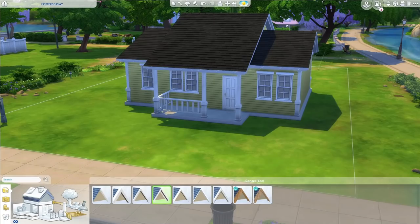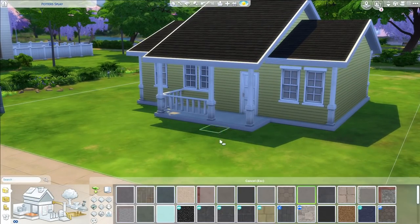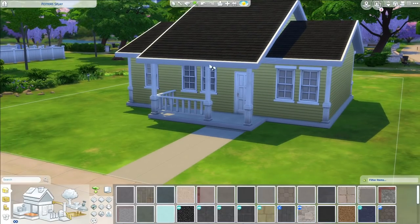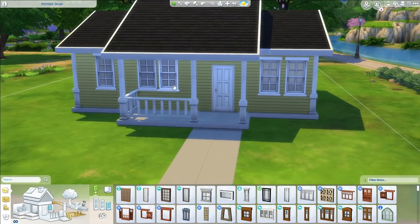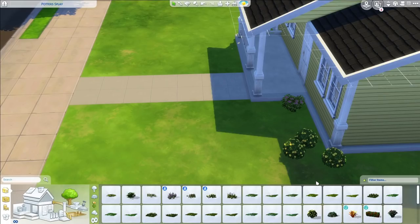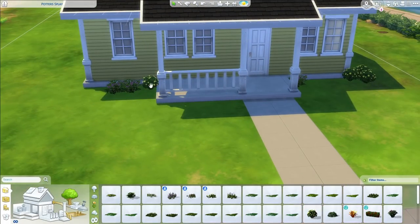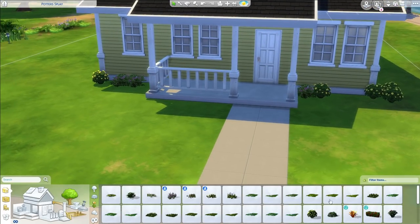Hopefully one day when I get super good at building, I can look back and see where I came from. That's one thing I love about builders — I love how fearless they were when they first started. If you look back at LittleSimsie's builds, even Urban Sims, even Sim Lissy — you can see the growth, and I feel like that's very important with anything you do in life. Don't be afraid to put yourself out there.